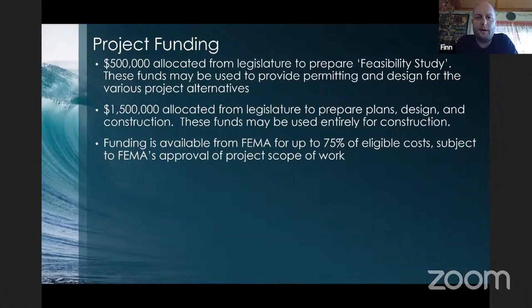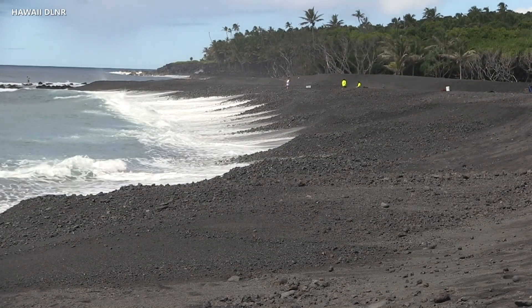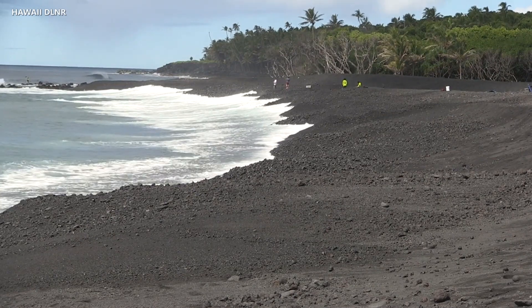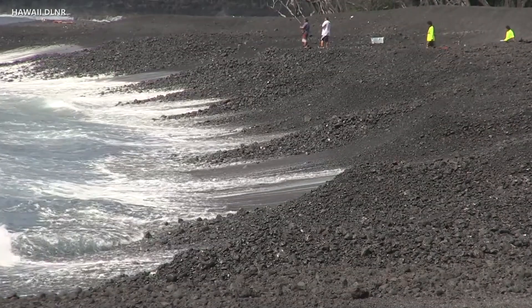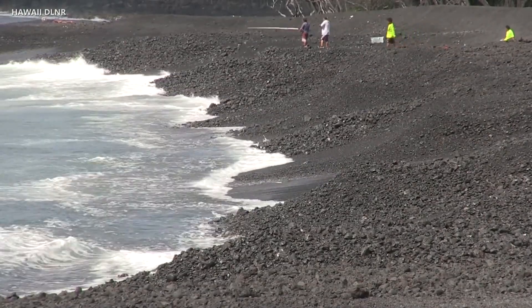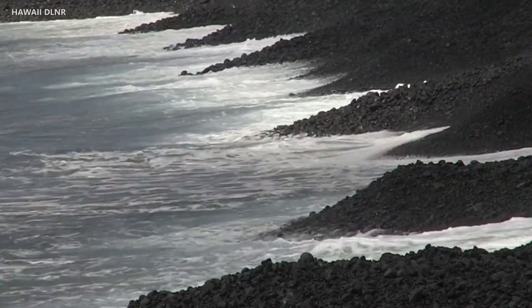There was $500,000 allocated from the legislature to prepare what was described as a feasibility study. These funds were issued when we were still determining if other locations for a new boat ramp were applicable. We anticipate these funds can also be used for permitting and design for the various project alternatives. There's also $1,500,000 allocated from the legislature for plans, design, and construction. If we're able to use the $500,000 for design and permitting, we may be able to use all of the $1.5 million for construction. In addition, funding is available from FEMA for disaster relief efforts — FEMA can cover up to 75% of eligible costs, subject to FEMA's approval of the project's scope of work.